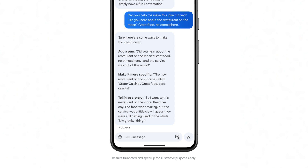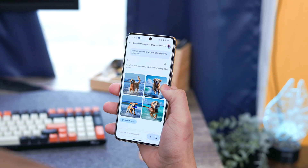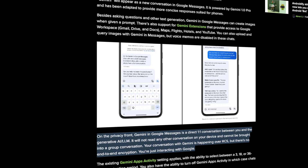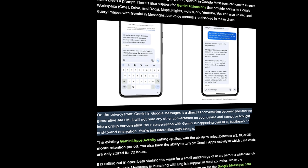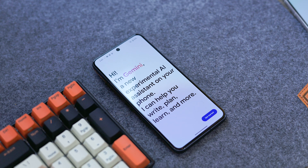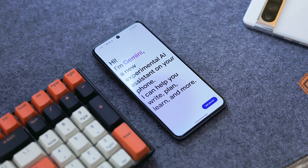On top of that, we will see continued support for extensions like Gmail, Drive, Docs, and YouTube. Image generation will also be supported, and you will have the ability to upload your own images as well. In terms of privacy, Gemini in Google Messages will be a one-to-one conversation between you and the language model, so there's not any group chat integration, and there is no end-to-end encryption. Same with the web version, chat history can be saved between three, 18, or 36-month periods, with an option to turn off history completely, which will then store data up to 72 hours.